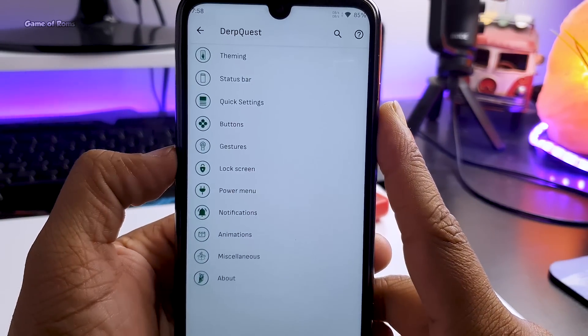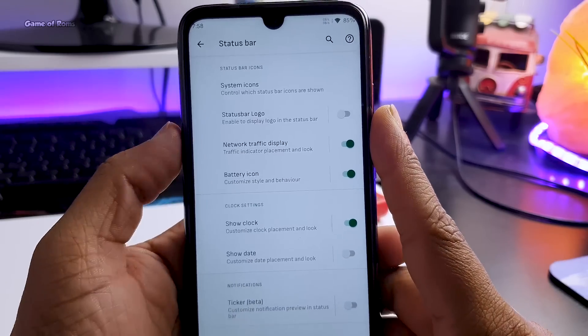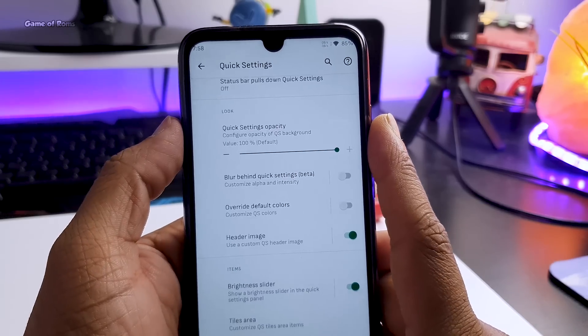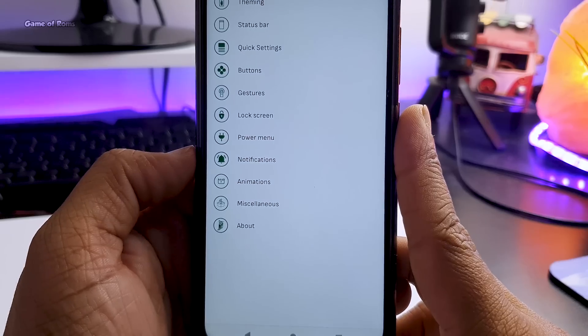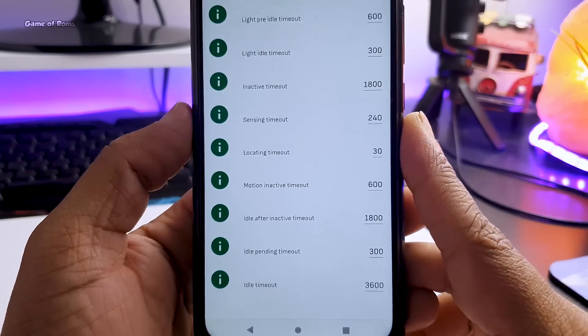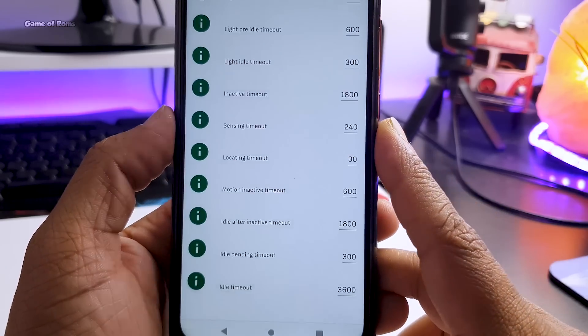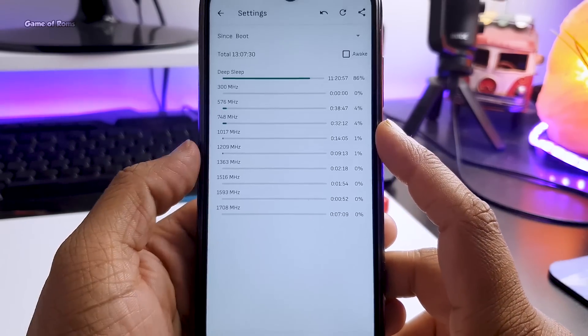Now let's talk about features. All the features are packed in a tab called DowQuest, where you get all the features and customization along with themes — status bar customization, quick settings customization. You get almost all the features you'd find in Resurrection Remix, Havoc OS, or Evolution X. But there's something more: in the miscellaneous settings, you can find CPU settings, and if you tweak those you can drastically change your battery life.